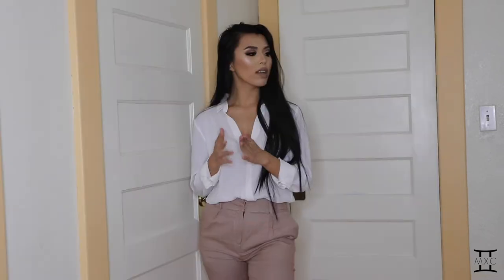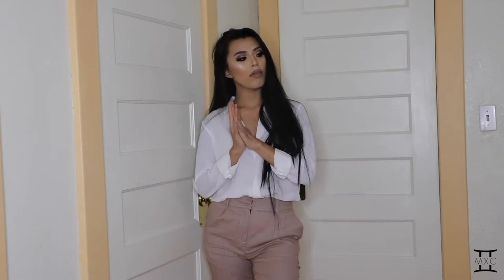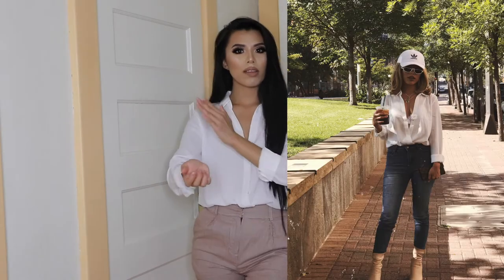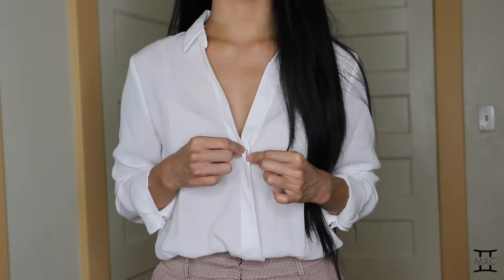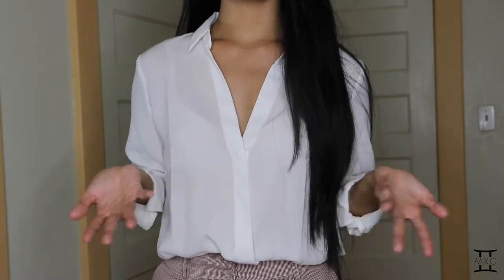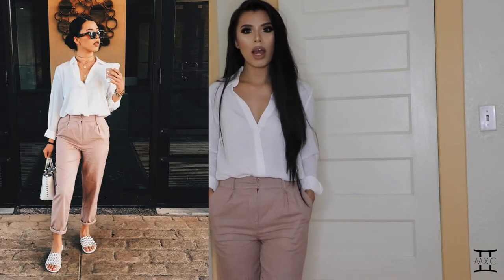I'm going to start off with Forever 21 because I got a whole bunch of stuff from there. Starting with this top — it's actually a bodysuit blouse shirt. It's very very comfy, very casual, very simple. It is long sleeve but I just rolled up the sleeve. It does have a collar and a little clip button that you can button or unbutton.